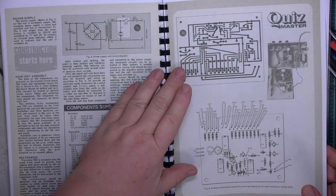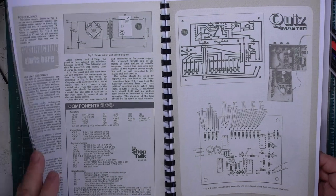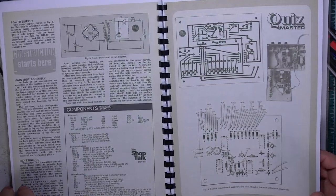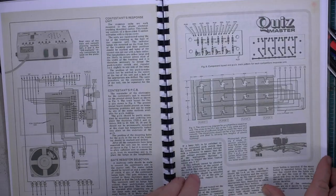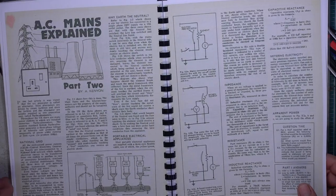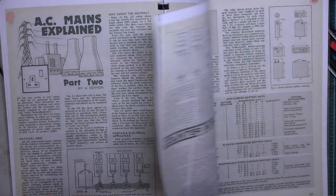That's on a printed circuit and the patterns are in here. This has been scanned full colour and we printed it out full colour, simply because the covers were — to be honest it would have been better printing it in black and white. There's a section explaining AC mains — all about the three phases and so on.